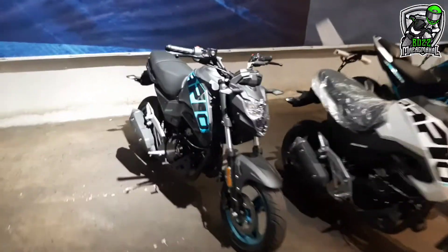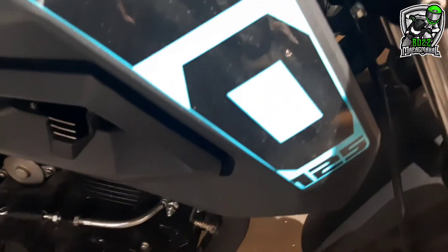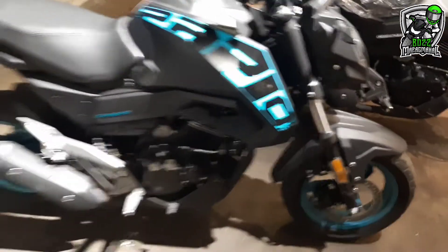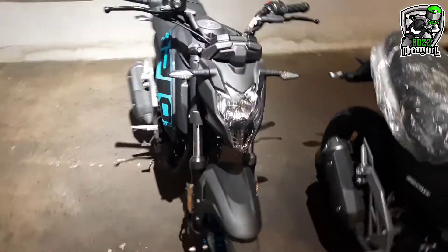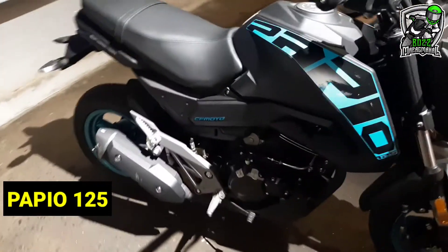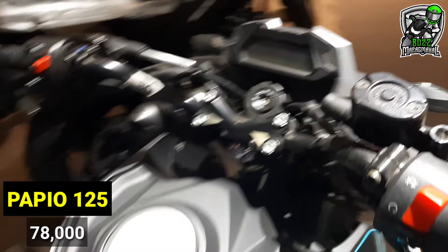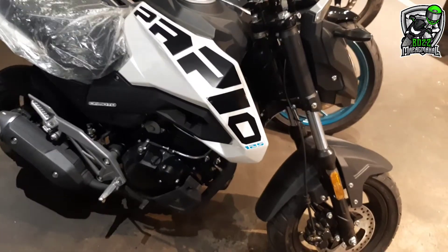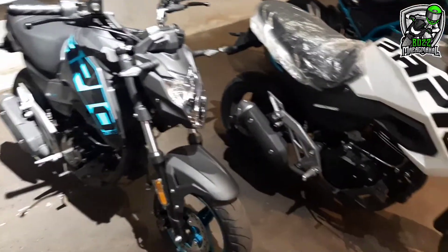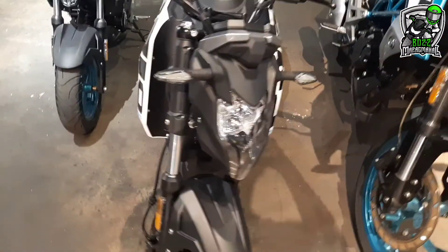Umpisaan natin dito sa... Papio 125. So ito, small bike talaga siya. As you can see, mga boss, napakaliit niya. Single cylinder. Pero napakaganda ng forma — para siyang maliit na NK 400. May dalawang kulay siya: white block at blue block. Ayan yung headlight niya.